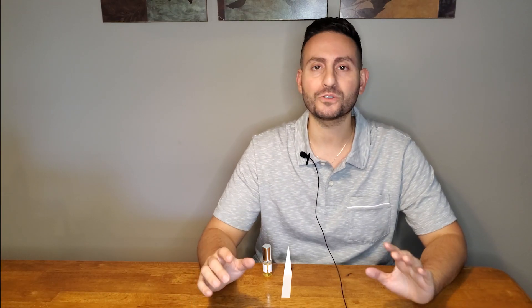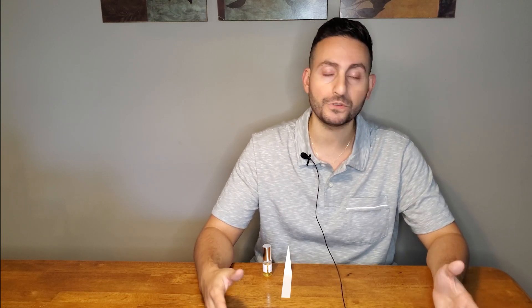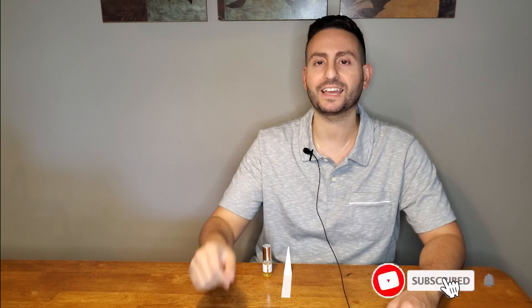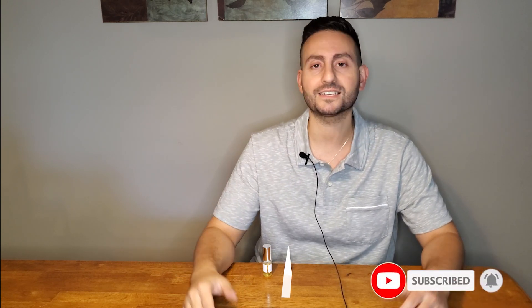Before I begin this video and tell you all about my third new fragrance from Navitus Parfum — the inspiration behind it, the notes, the performance, how it smells, and so on — I do want to mention that if you are a fan of fragrance-related content, reviews, top tens and more, please consider supporting this channel by subscribing and enabling all notifications by clicking the bell. Give this video a thumbs up if you like this type of content.